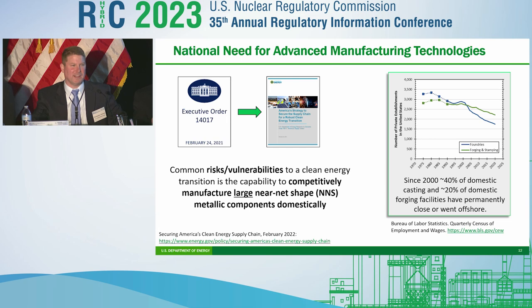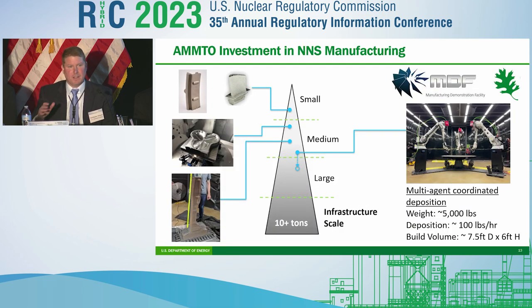When talking about large, we mean over 10 tons. The situation for those components is even worse because not only is domestic capacity limited, but our allies overseas have limited capacity as well. This is an emergent area of national need where AMTs have a role in solving. AMTO has been investing in near-net-shape manufacturing for a long time, and our biggest investment right now is at the manufacturing demonstration facility at Oak Ridge, doing additive as well as hybrid and digital manufacturing. We're currently producing parts from a few pounds to hundreds of pounds, even thousands, laying down about 100 pounds of metal per hour with a max capacity of about 5,000 pounds before machining.